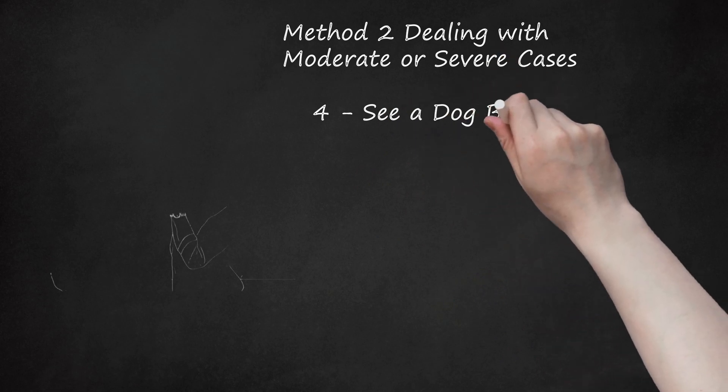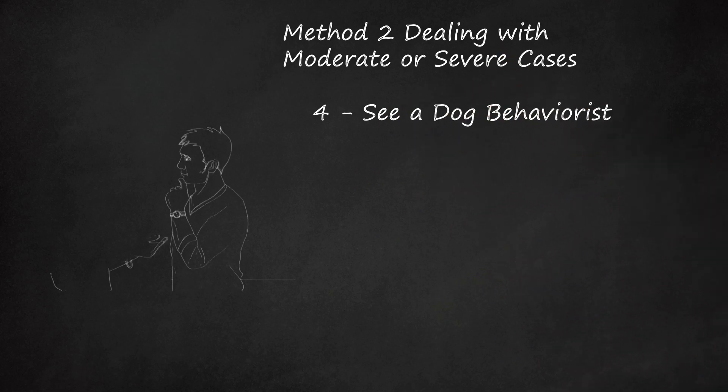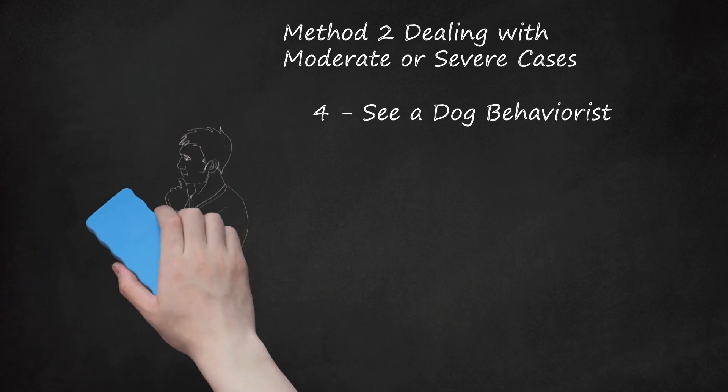Step 4: See a Dog Behaviorist. If your dog has a serious case of separation anxiety, it might be most effective to consult a dog behaviorist or trainer. Make sure you communicate that the issue is related to separation anxiety and not a matter of lack of formal training, as formal or obedience training won't specifically target their needs. Make sure any trainers you consult are Certified Applied Animal Behaviorists (CAAB or ACAB) or a Certified Professional Dog Trainer (CPDT). Check their website, card, or other business materials to verify their qualifications. Ask your vet or local humane society for a referral.